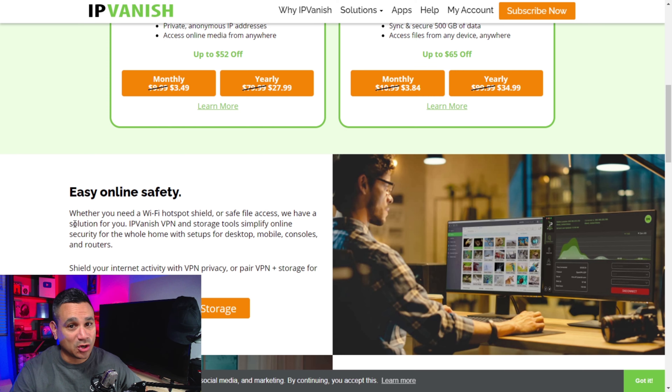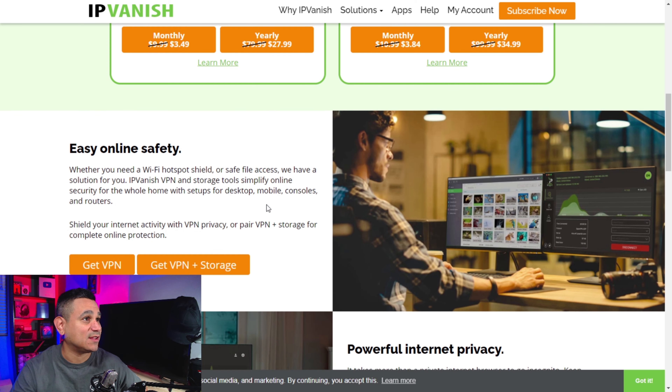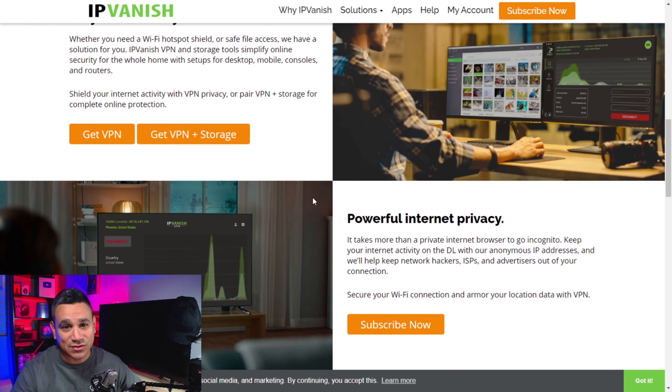Coming down the page, it says get a VPN with storage. You can protect your cell phones, internet, web browser, computer, Fire Stick — there are so many things and so many benefits. Secure cloud backup is included. You can compare the plans: complete protection, online anonymity, and unmetered connections.